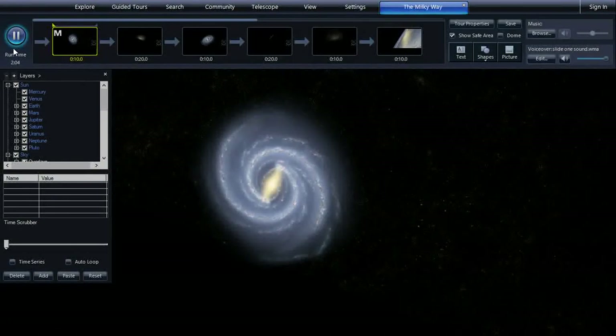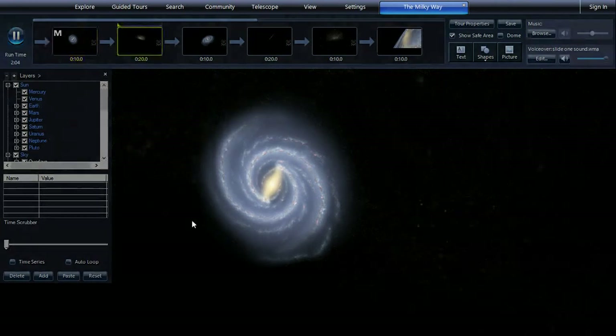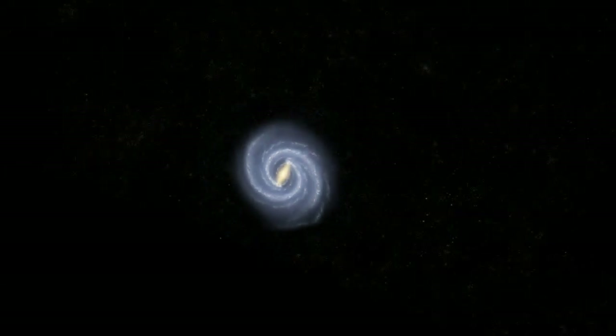The Milky Way, the vast galaxy that holds our home. Neighbored by the Andromeda and Sagittarius Dwarf Galaxies, the Milky Way holds up to 200 billion stars.